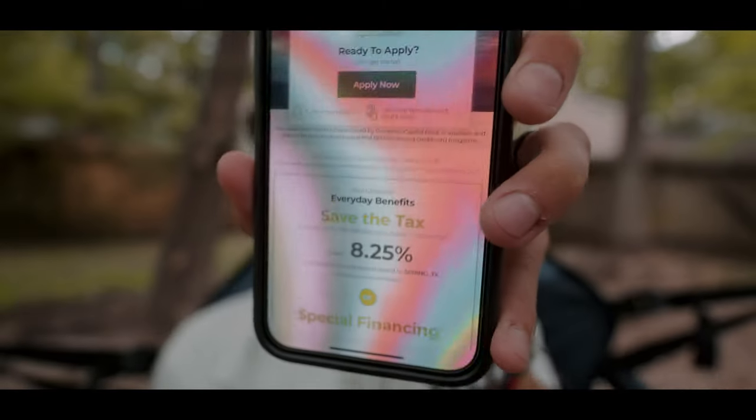The cool thing is you also save the tax. For me it's 8.25% here in Texas, so it's a pretty good chunk of change saved. A lot of the time the annoying thing about buying gear is tax — if you're spending a thousand dollars on a camera, you're paying about $80 in taxes. It's just not the most exciting thing to have to pay, obviously.